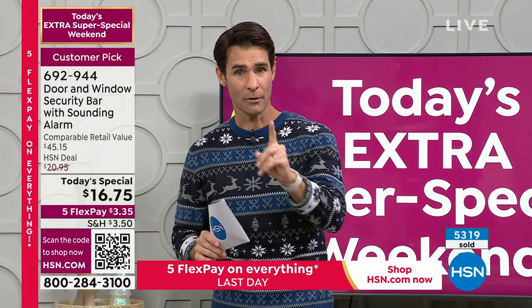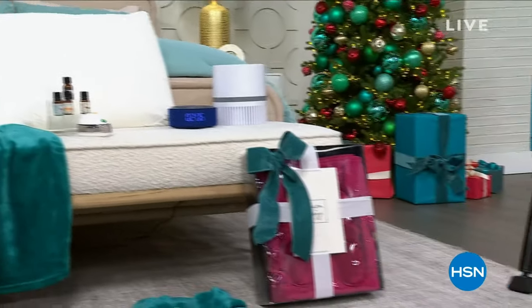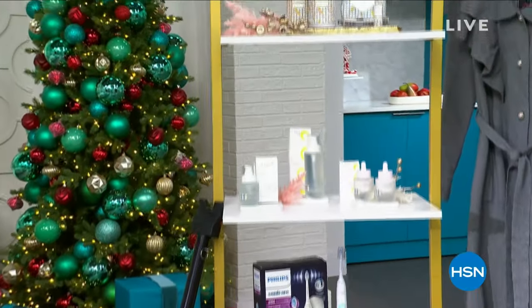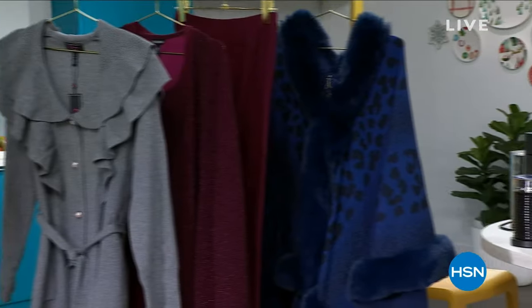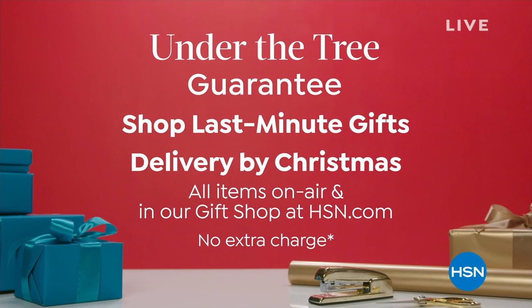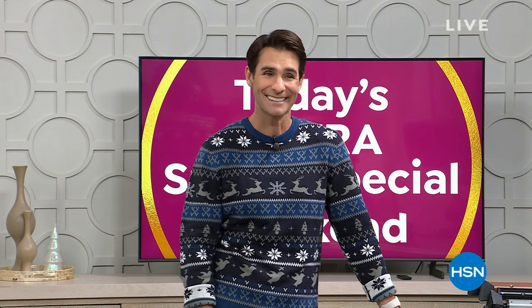I'm going to take a little break, but before I do, we're down to 25 Today's Specials because they're selling out very quickly. This is our extra super special weekend. Tomorrow is the last day we will guarantee delivery under the tree in time for Christmas at no additional charge. Go to hsn.com, take a look at all the Today's Specials, and when we come back we're going to talk about that Apple iPad.